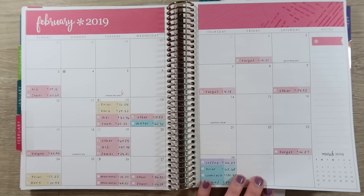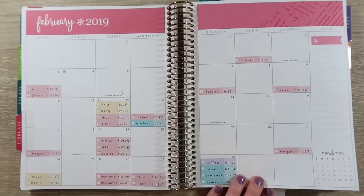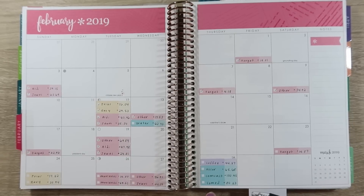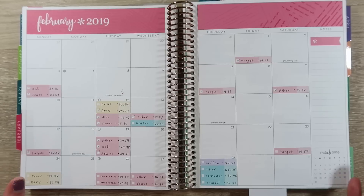Basically, everything in pink are my groceries. Yellow is gas. Purple is 'other' — so anything in our budget that doesn't have its own color category. Coffee is an item included in that 'other' category. And then blue is our bills that are not included in sinking funds. I know it's kind of confusing, but just find a system that works for you.